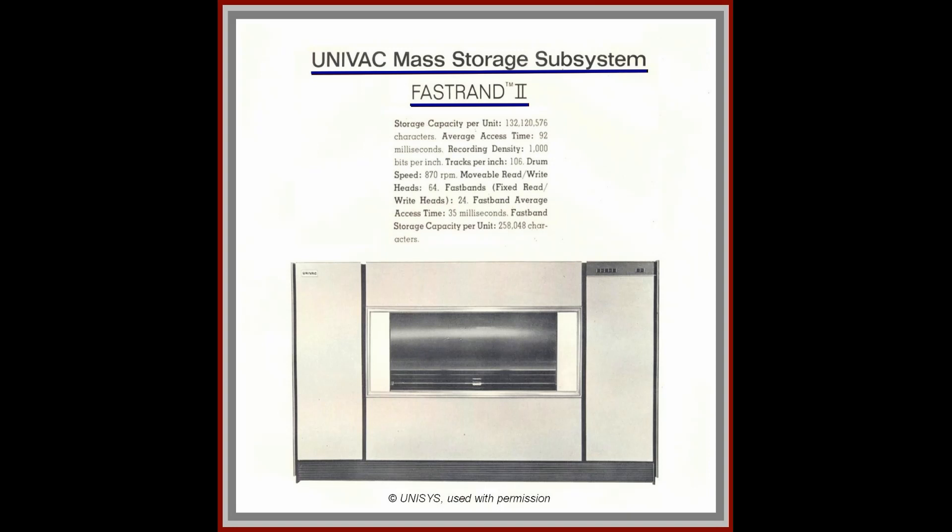The troublesome gyroscopic problem was ultimately resolved by Sperry in the new FastTran 2. FastTran 2 incorporated two side-by-side storage drums that rotated in opposite directions. This configuration reduced the negative effects of the angular momentum, and the FastTran 2 became a viable large-scale mass storage device.